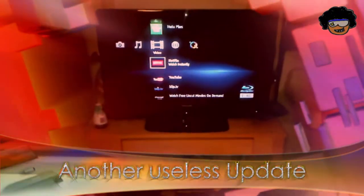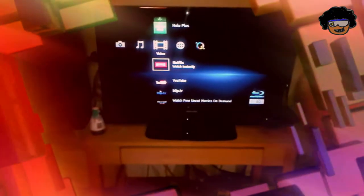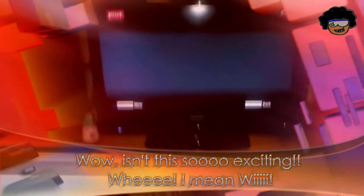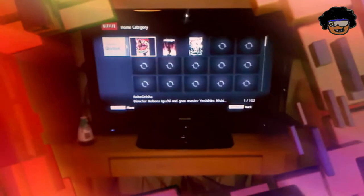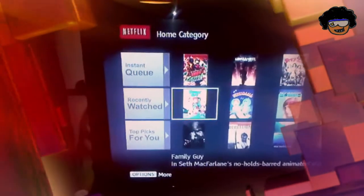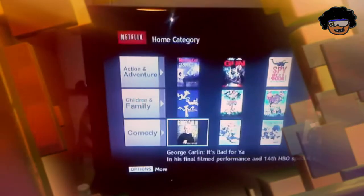Because I know so many people care about this — here's the update: Sony updated their Blu-ray interface for Netflix. So here's the new interface. It now looks more like the one on the consoles. Once it loads, you can see it has the instant queue, the recently watched queue, picks for you, top movies, and various categories. It's just like the console versions.